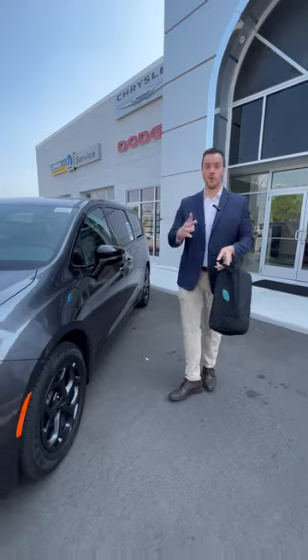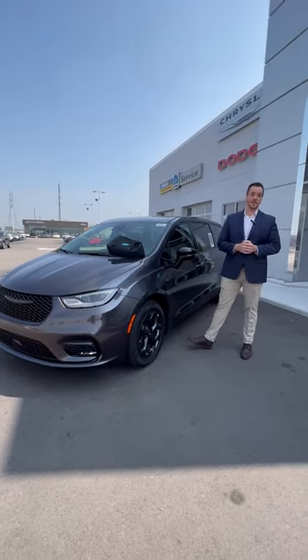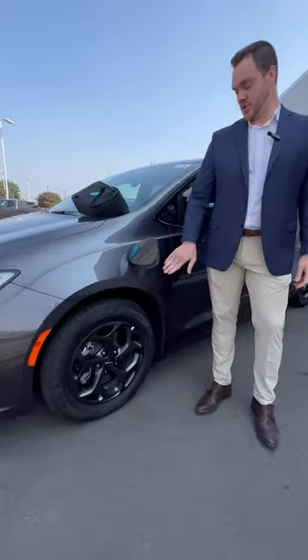That level one charger will be able to charge your vehicle in 14 hours. If you do get the level two charger, which the dealership can help you set up at your home, that will charge it in two hours, and it charges it six times faster than the level one charger.